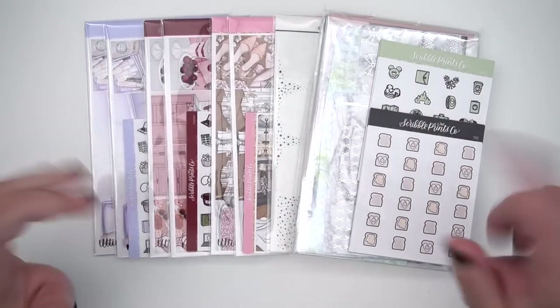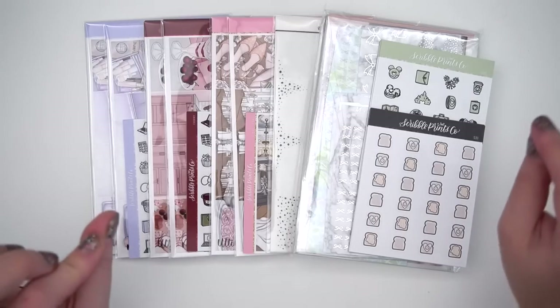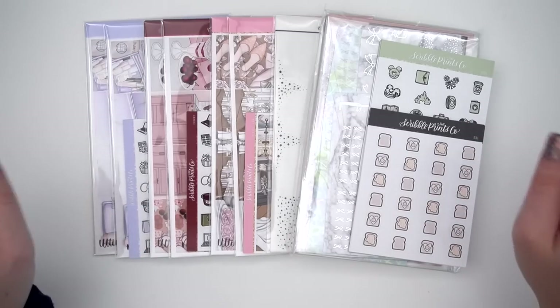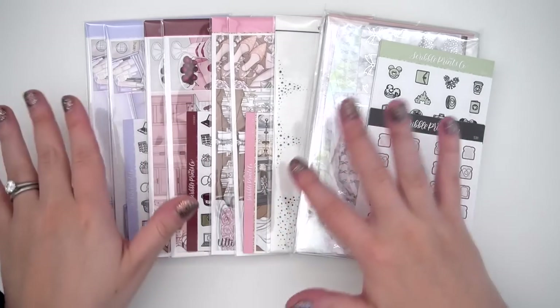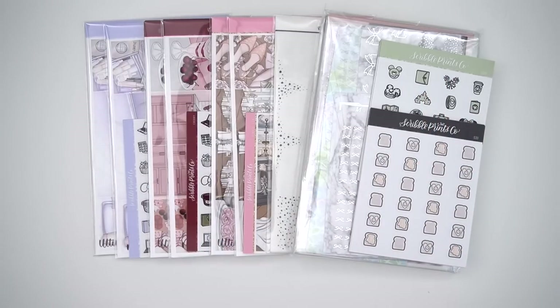And as always there will be a new 50% off. Last week's, which is still up, is 50% off of Core Misfit foil grab bags. That is still available if you're watching this the day it comes out, which is Monday, but Wednesday there will be an all new 50% off. I never really know what it's gonna be until the day of, but it's always something exciting.